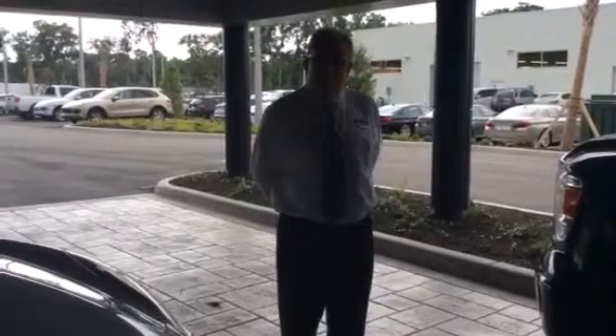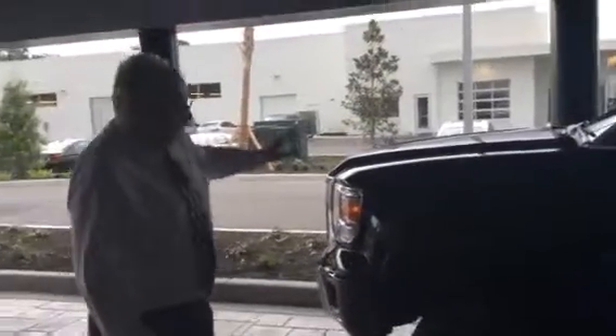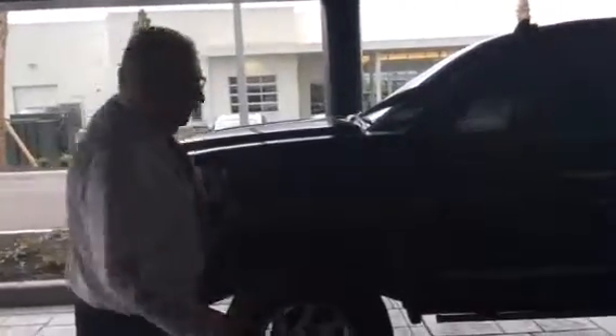Hi, this is Scott Franson, one of the managers at BMW and Porsche of Ocala. I'm here helping Brittany. She was asked and said you were interested in the 2014 GMC Denali pickup truck. It is a beauty — it is fully loaded, like you'd expect a Denali to be.